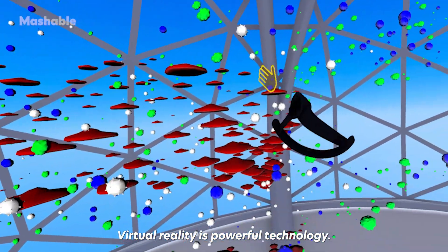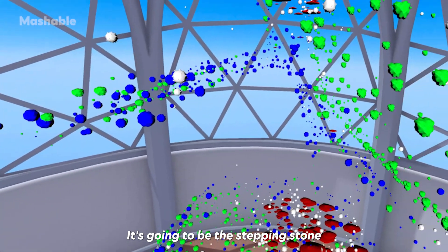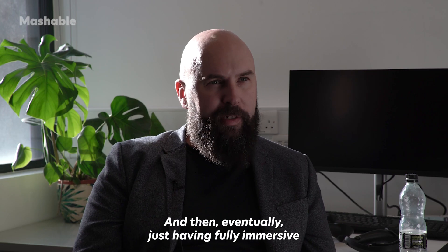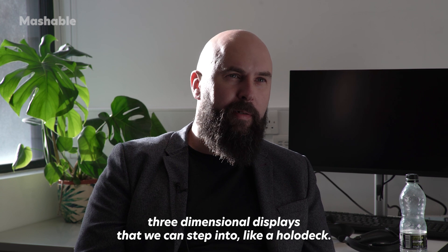Virtual reality is powerful technology. It's going to be a stepping stone towards augmented reality, which is going to be more powerful, and then eventually just having fully immersive three-dimensional displays that we can step into like a holodeck.